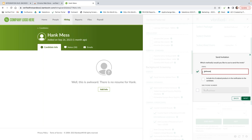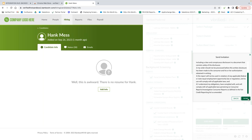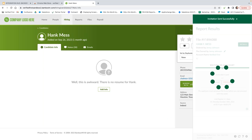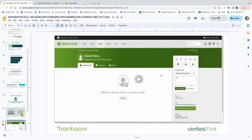Now hitting next, this step confirms you have permissible purpose to initiate the background check, meaning you're running this for employment purposes. Go ahead and hit send. You'll now have the option to resend or withdraw the invite if needed. The invite is now sent to the candidate — as you'll see, it says 'waiting on applicant.' They will receive the invitation asking them to complete their background check and sign the applicable disclosure, authorization forms, and acknowledgements. Now I'm going to go back to our presentation.